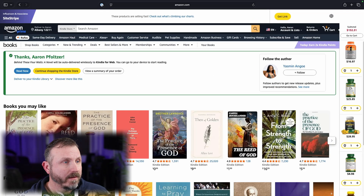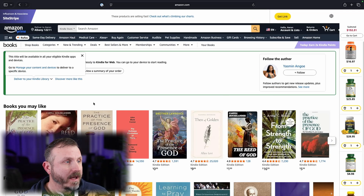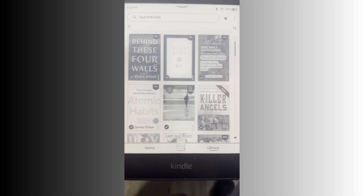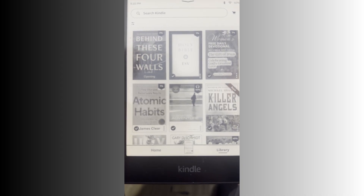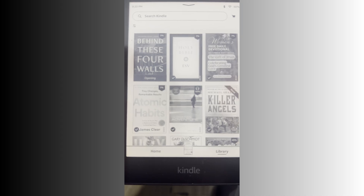So let's say read now for free, and then I'm going to say read now. I'm going to say deliver to my Kindle library. A little hiccup there — I guess I wasn't connected to the internet. So step number one with your Kindle: make sure you're on the internet. I had to restart my device. I lost my Wi-Fi password or something. So reconnected and I did sync. I got this Behind the Four Walls book, and I'm going to open it up just to show you that it's on the device.